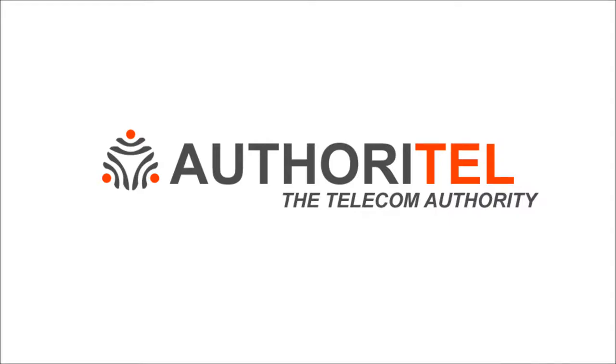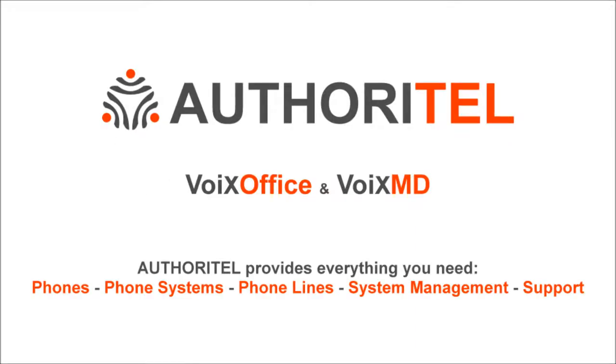Authoritel, the telecom authority. Today you'll be able to incorporate Authoritel's technology and take your business to the next level. In this short video you will learn how easy, cost-effective and powerful Authoritel phone services are.